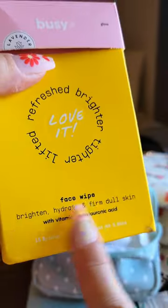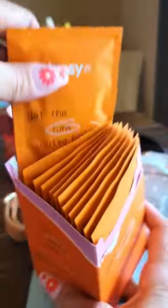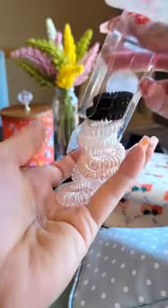I was really excited about these — they are biodegradable body wipes and face wipes. These actually have good ingredients like hyaluronic acid, probiotics, and prebiotics, so that's to freshen up.